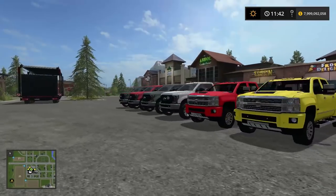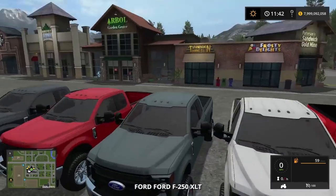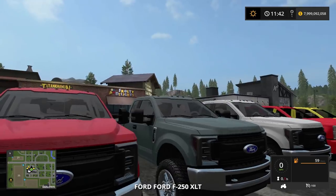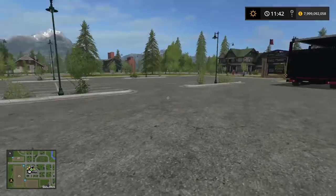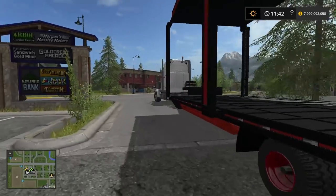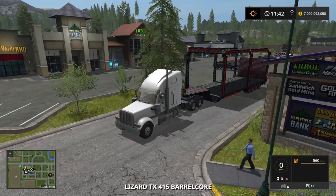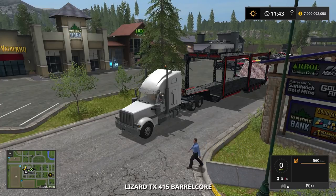We got all the 2017s, 2018s — I believe this is maybe an older version, but I don't know the exact years. Most of them are 2017, 2018, 2016. So that's all good. We have so many trucks that we have to load up.